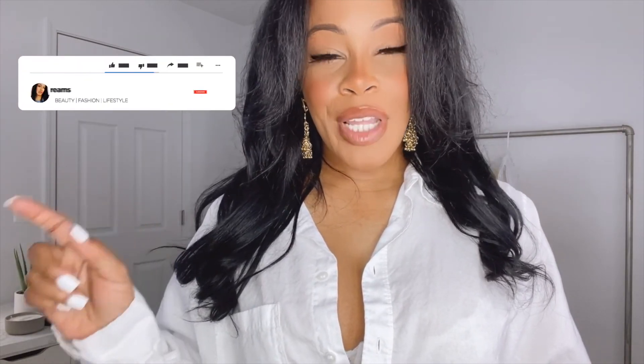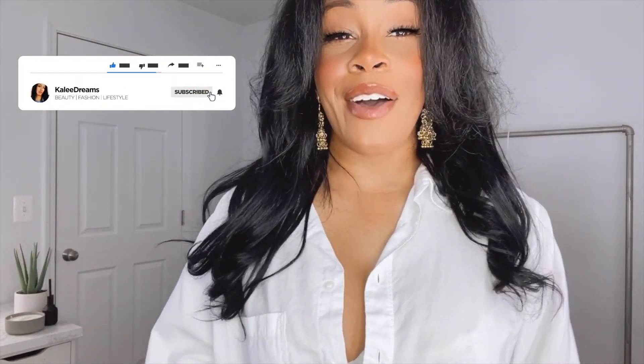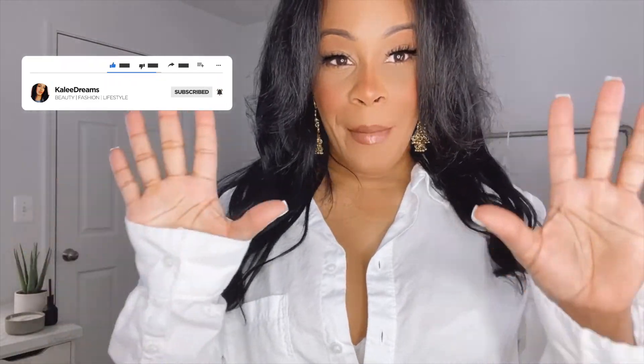I hope you enjoyed my fashion haul for today! Let me know which outfits you liked the most and make sure you like, subscribe, and comment — hit that notification bell so you know when my videos are coming out. I will see you guys next time, bye bye!